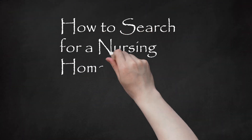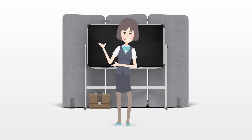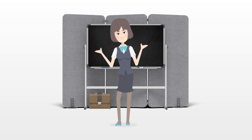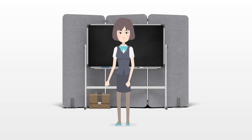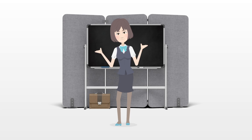How to search for a nursing home rehab facility. If you are facing major surgery and have no one to care for you, the next step may be finding a nursing home with a rehabilitation unit. Start with Step 1 for some things to consider.